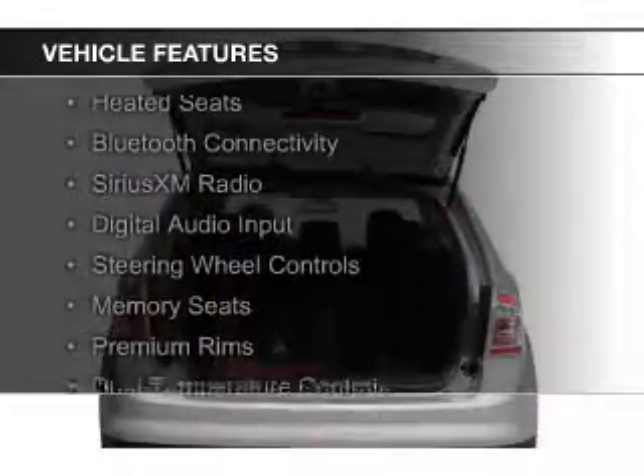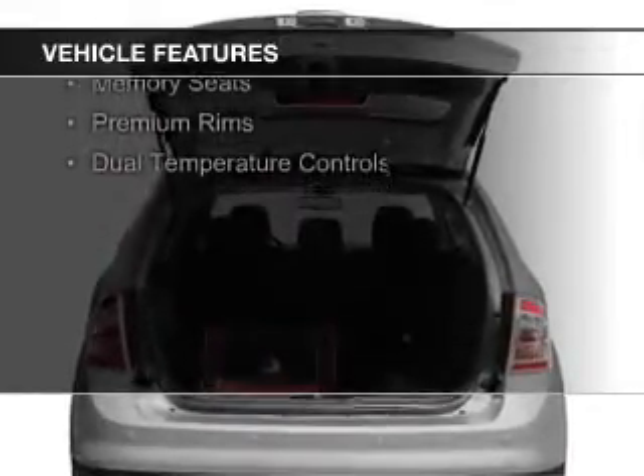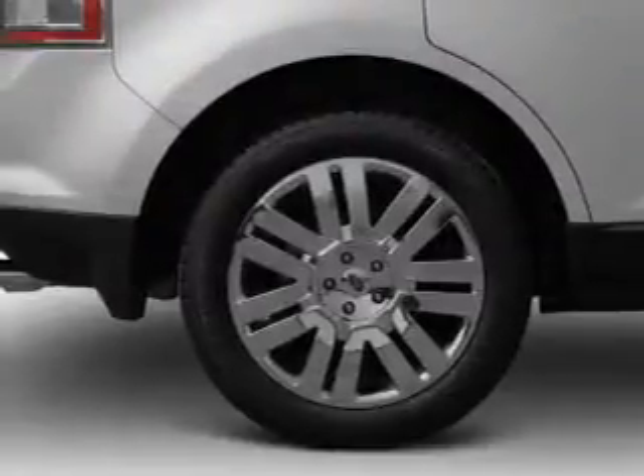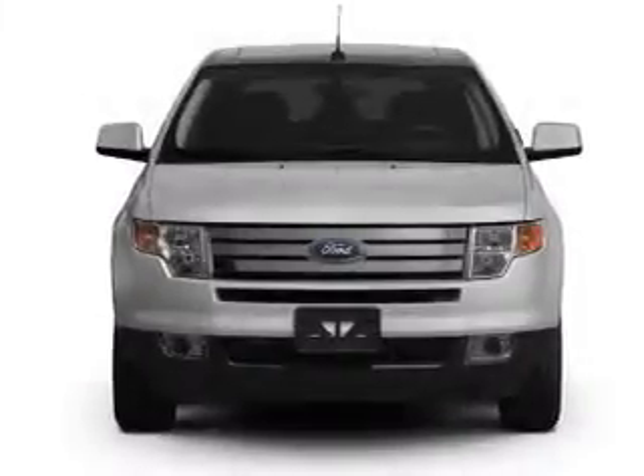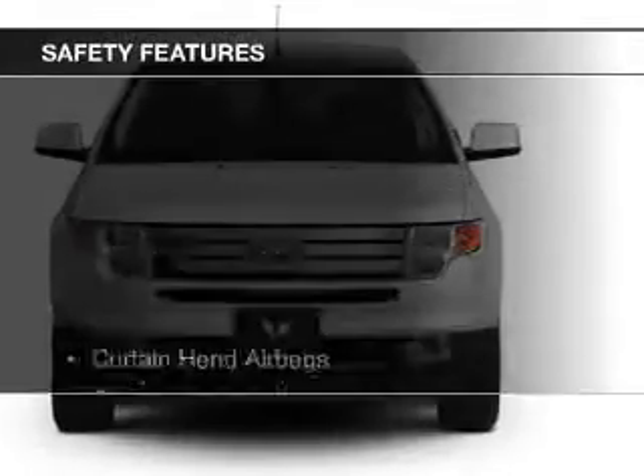The features include internet connectivity, leather seats, heated seats, Bluetooth connectivity, Sirius XM satellite radio, digital audio input, steering wheel controls, memory seats, premium rims, and dual temperature controls.